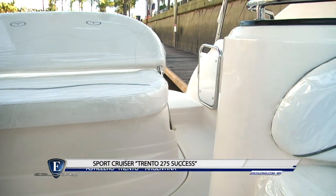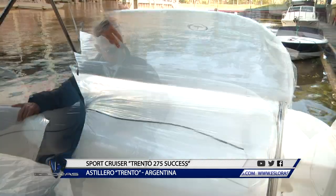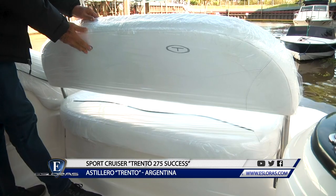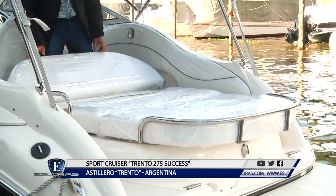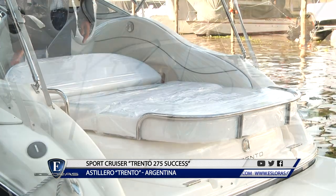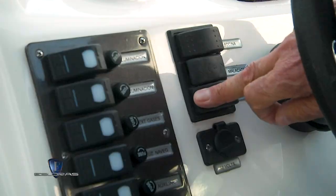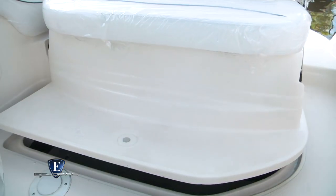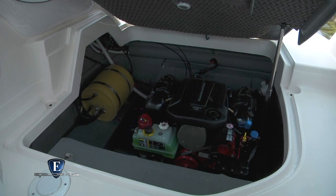Por la banda de babor ingresamos al cockpit. Comienzo por el módulo del asiento de popa, que tiene tres posiciones: banco para tres personas mirando hacia adelante, reposera y solarium. Levantando la parte posterior encontramos un cómodo lugar de guarda, y por la parte anterior descubrimos la sala de máquinas. Acá se encuentra el Volvo 6 cilindros naftero de 280 HP.